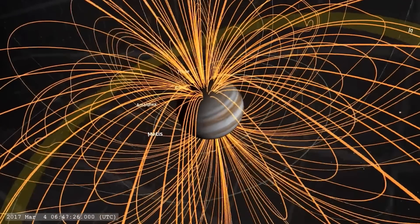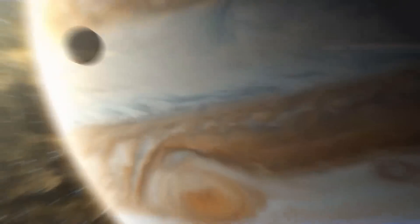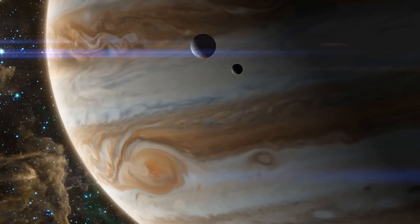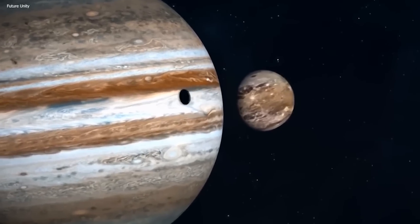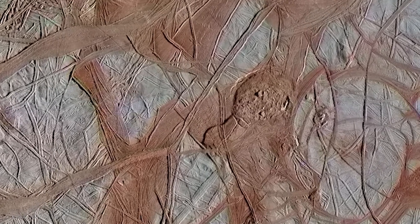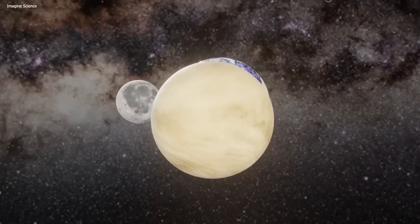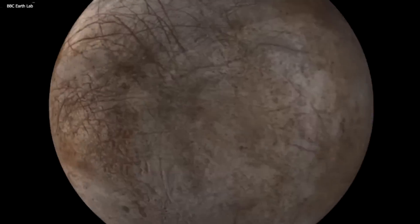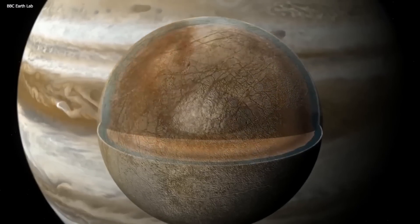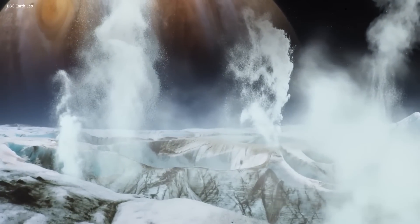The tidal forces exerted by Jupiter cause the deformation and flexing of Europa's interior. There is constant stretching and squeezing due to these tidal forces, generating heat within the moon — a process known as tidal heating. This tidal heating plays a crucial role in maintaining Europa's geological activity and shaping its characteristic features. Compared to Earth's moon, Europa is slightly smaller in size. It's believed to have a layered structure consisting of an iron core, a rocky mantle, and a remarkable feature — a vast ocean of salty water beneath its icy crust.